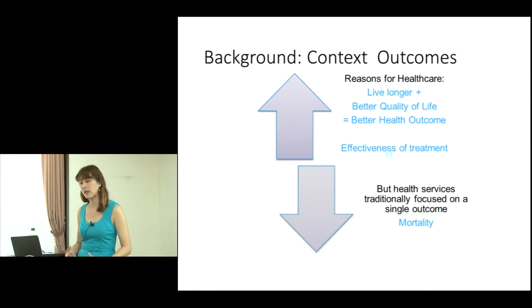Traditionally, health services have focused on measuring one single outcome: mortality. That is important — it tells us whether or not we're surviving — but it's binary and it only gives us part of a picture. With medical advances in technology, lots of people are no longer dying. We are surviving, but are we living better? Are we living longer, and how does healthcare help the quality of life of survivors? Increasingly this is becoming more important, because conditions that are not fatal — multi-morbidity, comorbidities — can cause considerable disability or reduce quality of life.